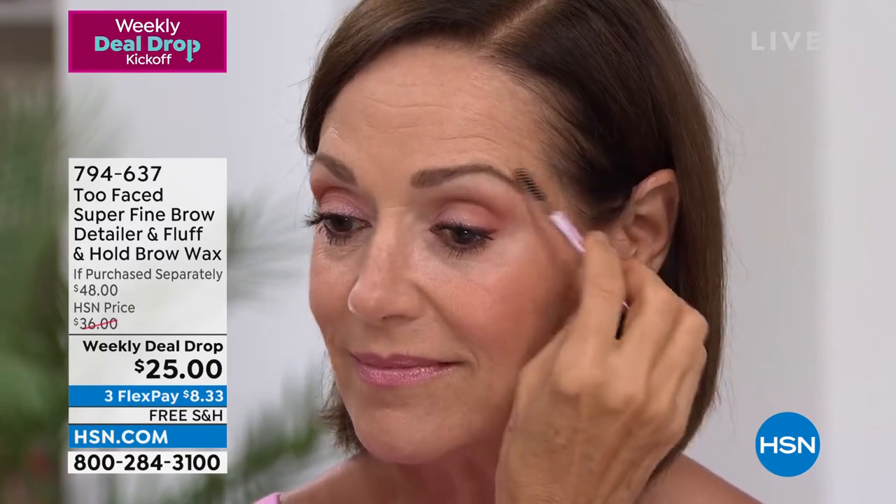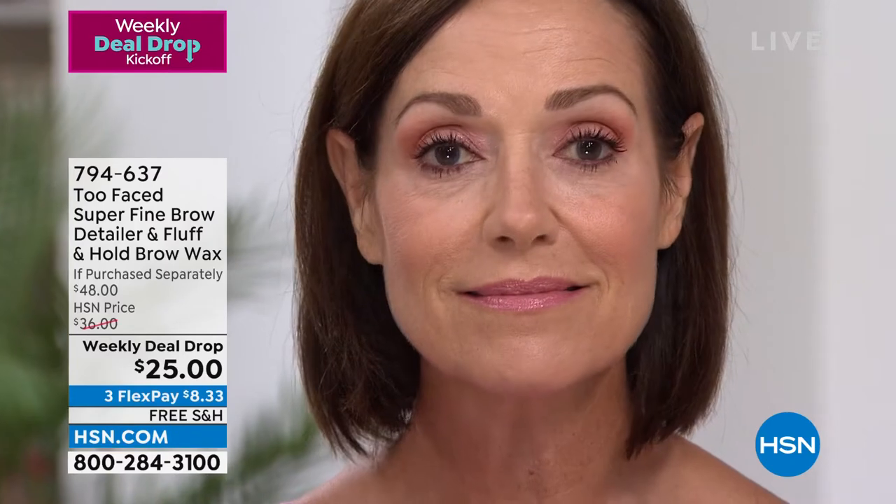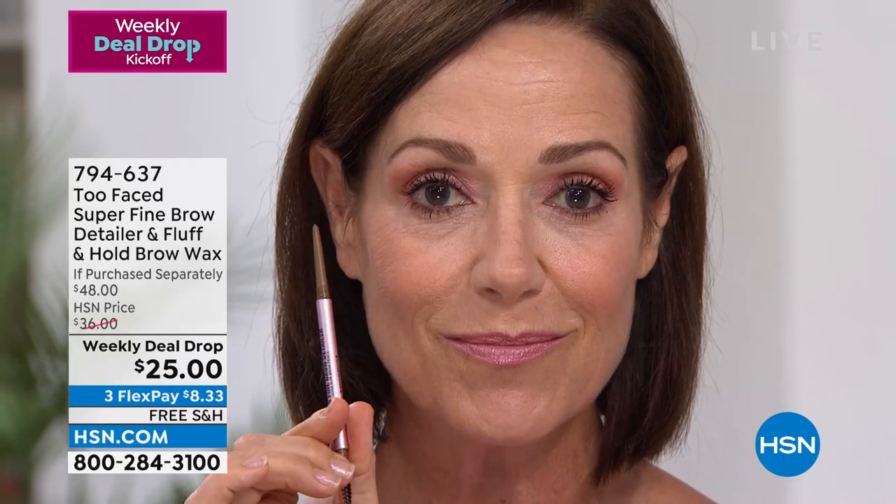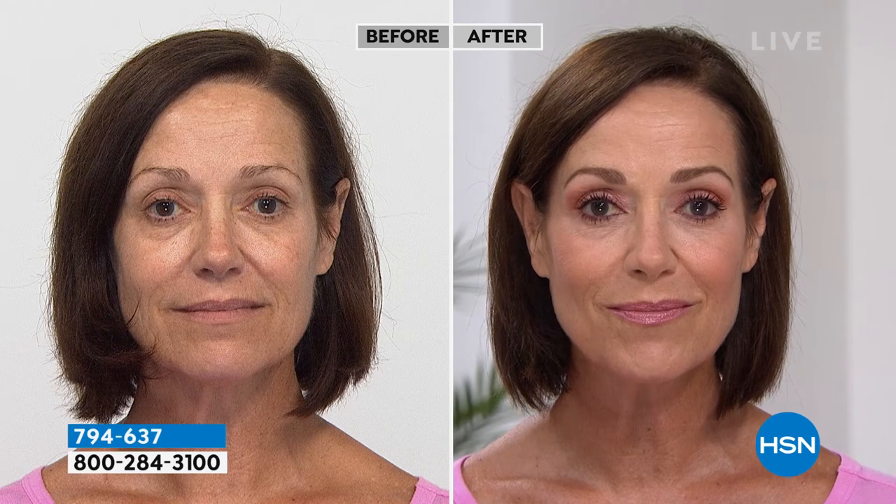Look at the before and after — the difference is incredible. My eyebrows are very sparse without the pencil. Marissa confirms: as we get older we get more patchiness. Donna looks incredible — you can see in the before she has a little patchiness, but in the after it looks flawless. You can't even tell she shaded in with a pencil — it looks extremely natural.